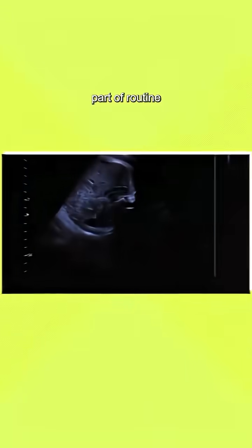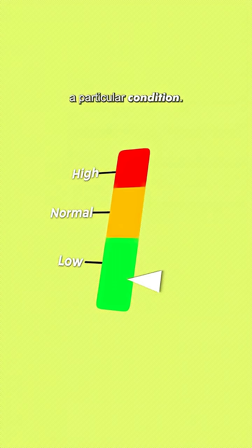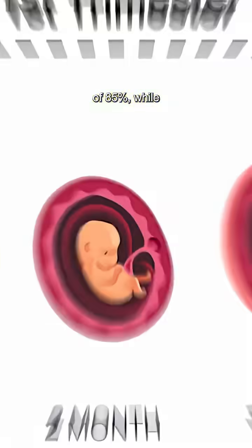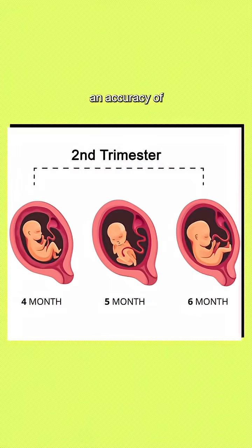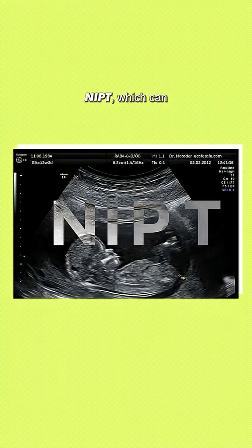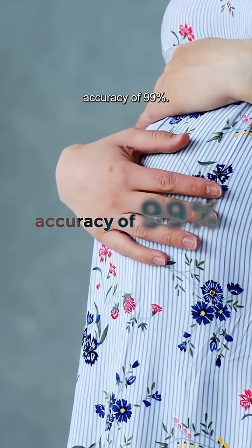Now Down syndrome screening is a part of routine pregnancy screening. Screening tests aren't 100% accurate but they tell if it's high risk or low risk of a particular condition. The first trimester Down screening has an accuracy of 85%, while the one done in the second trimester has an accuracy of 80%. There is another screening test called NIPT which can be done anytime in the pregnancy and has an accuracy of 99%.